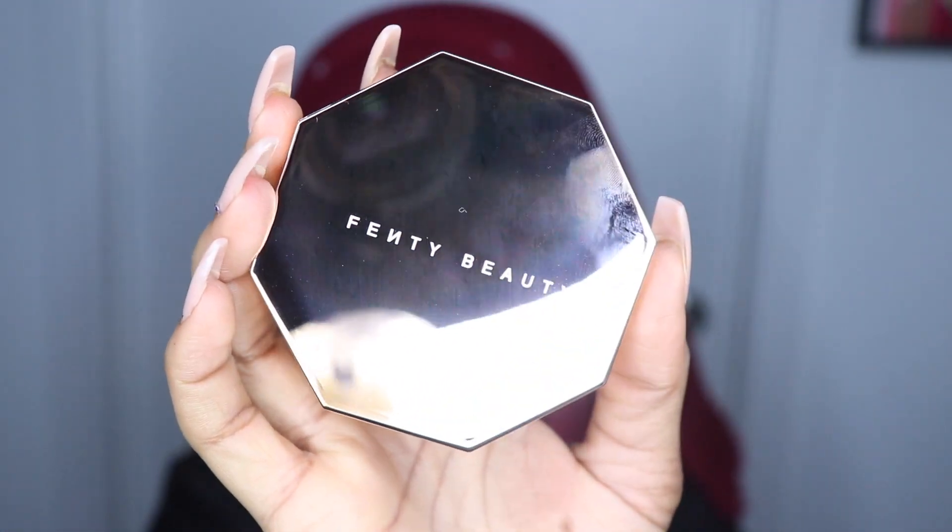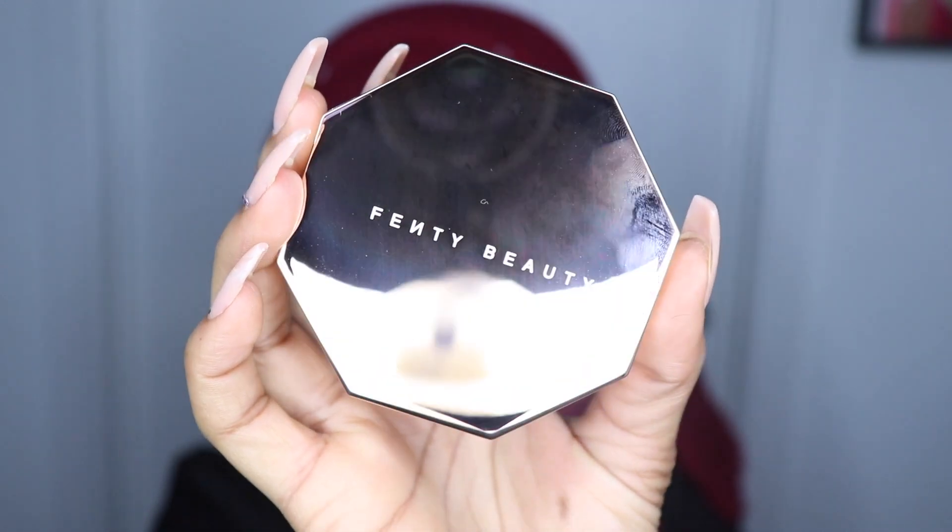We have to talk about this packaging. Like, what? This is beautiful.